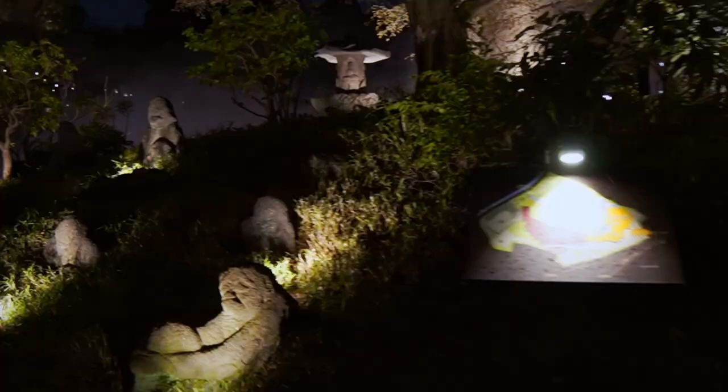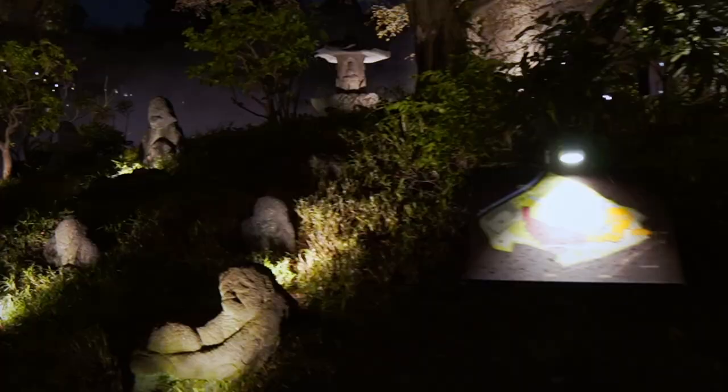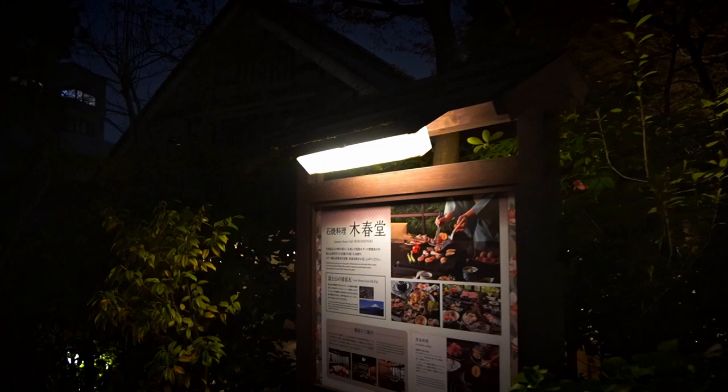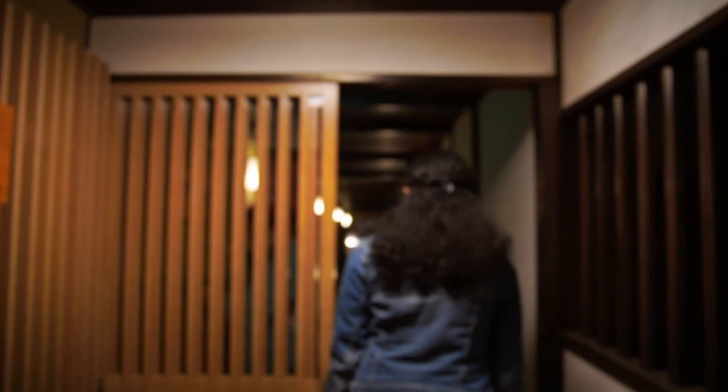Now it's our dinner time and we are going to Mokshindo where the stone grill cuisine is available. Mokshindo restaurant is located in a quiet corner of the garden. This charming restaurant serves unique iron kettle cuisine and stone grill cuisine grilled on lava stones from Mount Fuji.